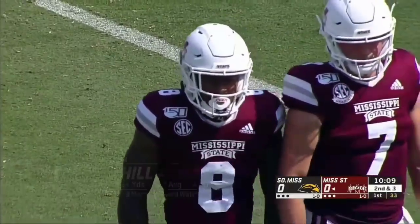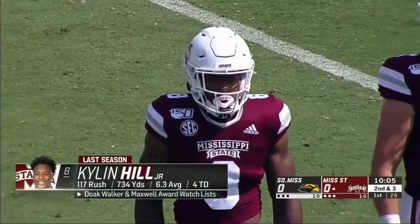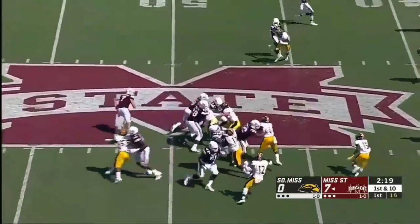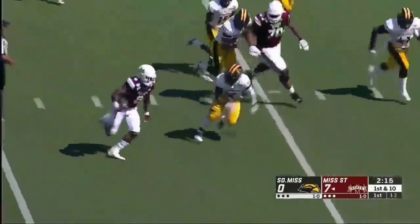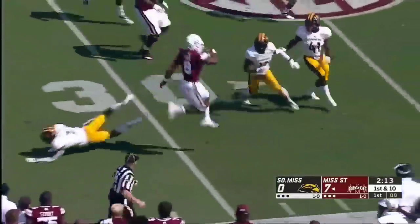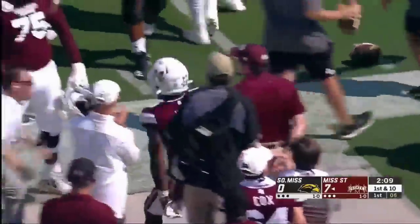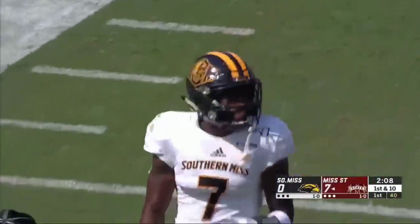Yeah, they got their own version of tempo going here — just kind of huddled at the line of scrimmage is how I would refer to it. He opened a lot of eyes at the Manning Passing Academy this summer. Here's a handoff, it's Hill — a bruising back who changes direction and hurdles the Golden Eagle. Up, up, and away — Kylan Hill, a breathtaking run of 22.